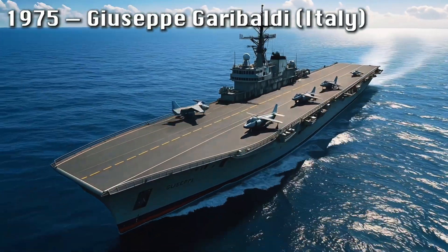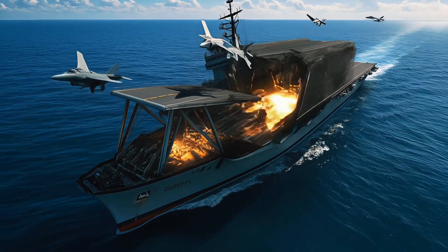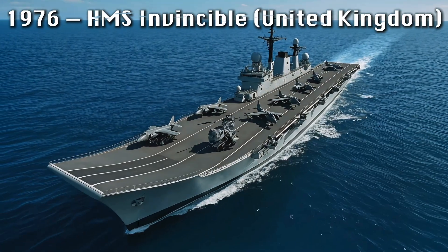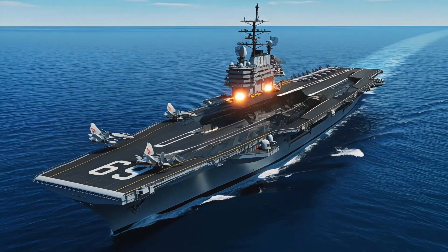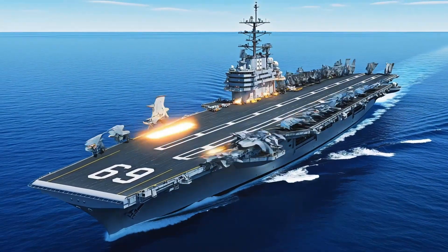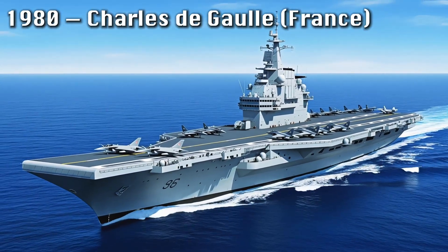Italy's Giuseppe Garibaldi project of 1975 and Britain's HMS Invincible in 1976 introduced compact designs optimized for vertical takeoff jets and helicopters, showing that even small carriers could deliver strategic impact. The nuclear-powered USS Dwight D. Eisenhower in 1978 reinforced America's dominance, while France began envisioning its own nuclear vessel, the future Charles de Gaulle.